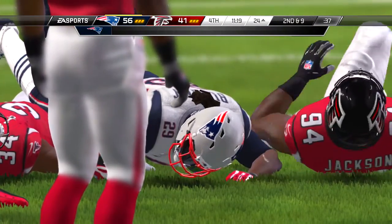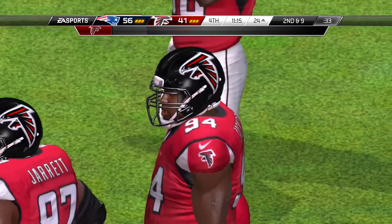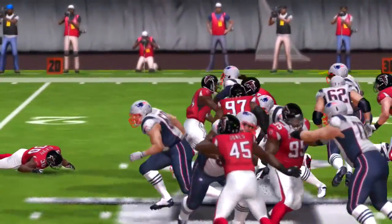And on first down. From the gun, throws to his right — a little bit of an ill-advised pass, and may be fortunate to have it fall incomplete.